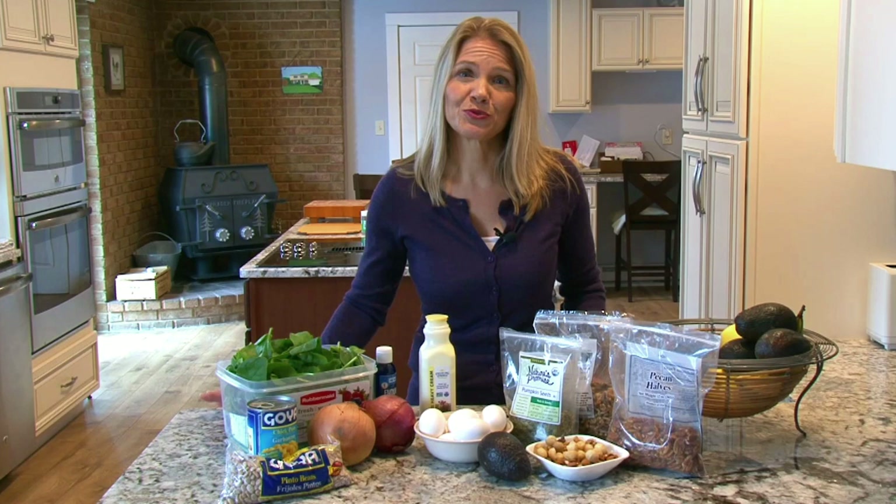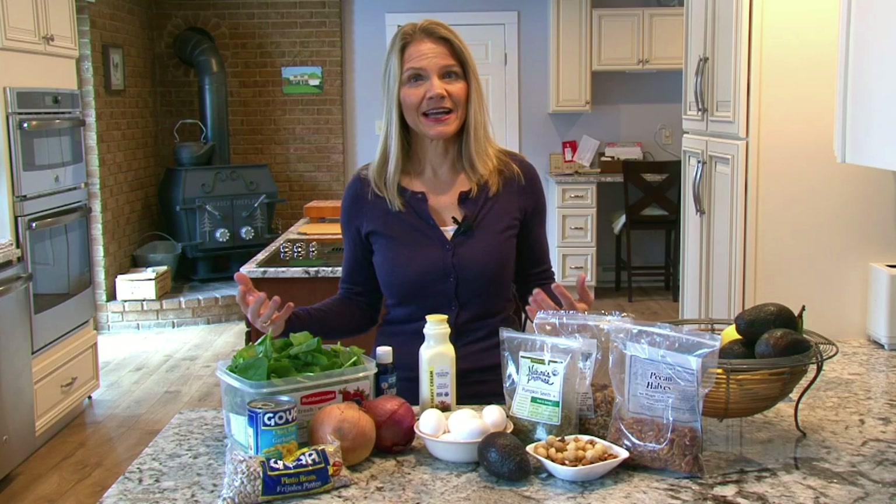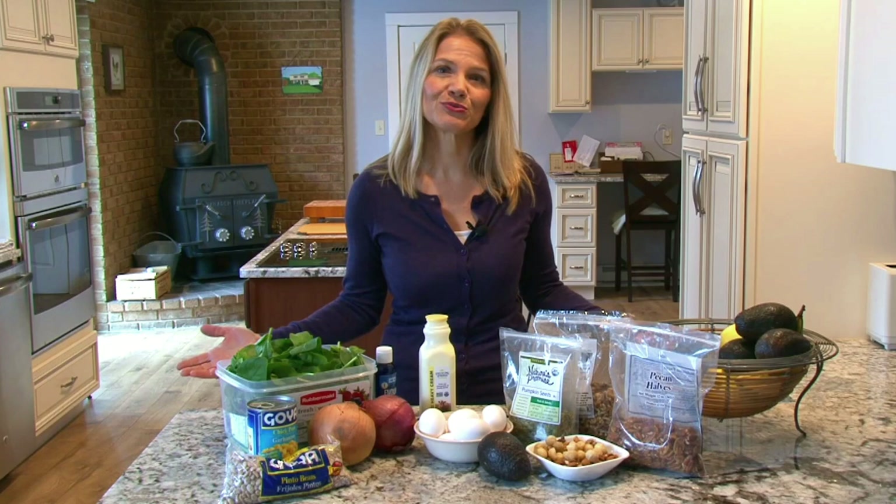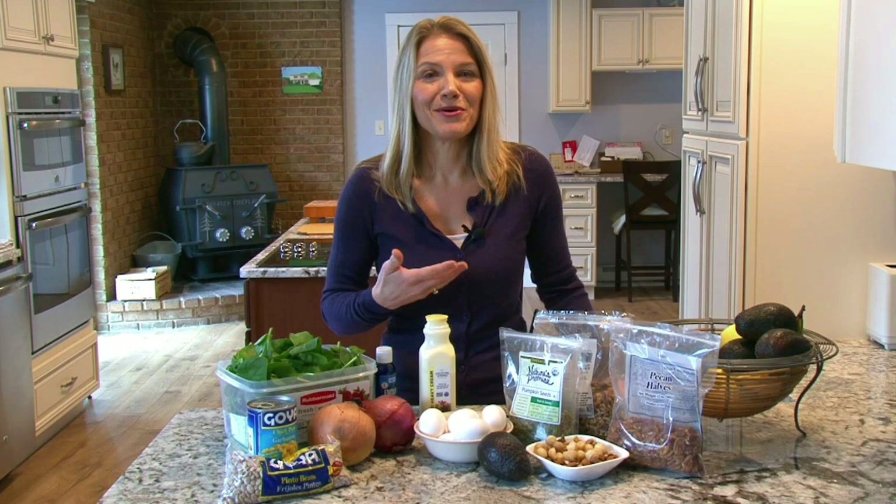Magnesium also has great additional effects. In my classrooms we call it mellow magnesium because it kind of helps you relax. It relaxes muscles so it is great for relieving muscle cramps, it quiets anxiety, helps you sleep better, and generally helps you mellow out. Being highly stressed is a killer for your health, so get more of that mellow magnesium into your body.